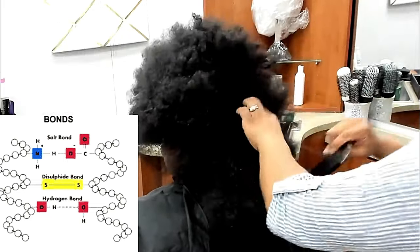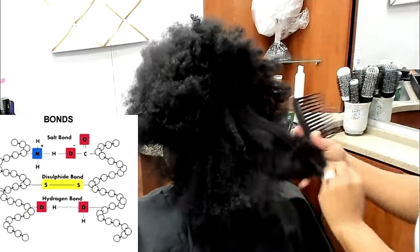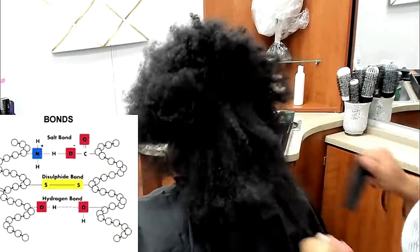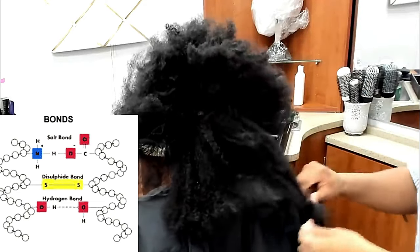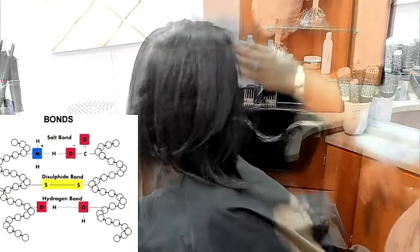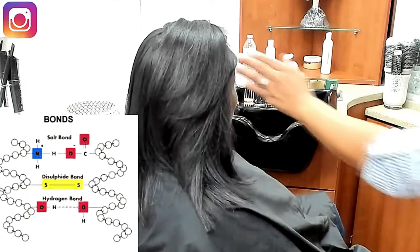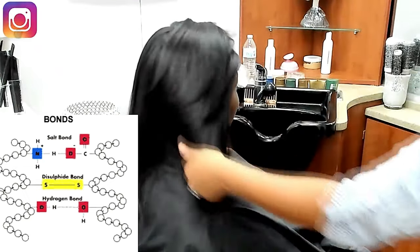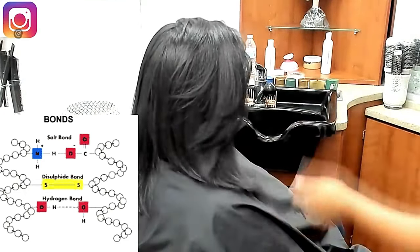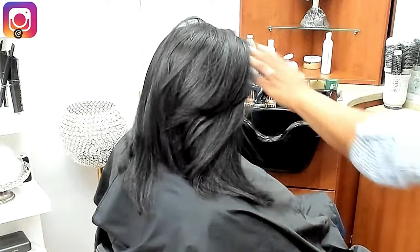Right now I am taking her hair from alpha keratin — which is her hair in its natural state — to beta keratin, which is the new state I am setting it in, until her hair is wet again with water. Our hair is made up of three bonds: the salt bond, the disulfide bond, and the hydrogen bond. The hydrogen bond is the one I'm breaking today, and the salt bond is what she's been damaging with her practices.